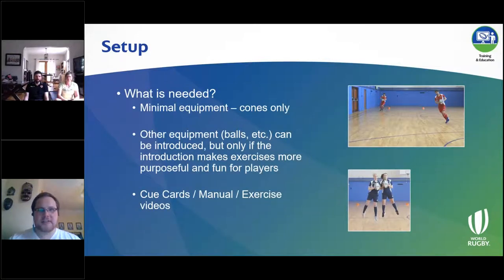In terms of what's needed: given the current COVID situation with restricted equipment, that shouldn't be an offsetting factor. You don't really need much equipment to deliver Activate in its fundamental sense — just some cones to mark out the area. You can introduce other equipment like rugby balls, but use your discretion. If introducing those pieces of equipment makes the exercises more purposeful and fun for the players, that's absolutely fine, but we have to retain the fundamental essence of why we're doing it: developing the physical qualities in those players.